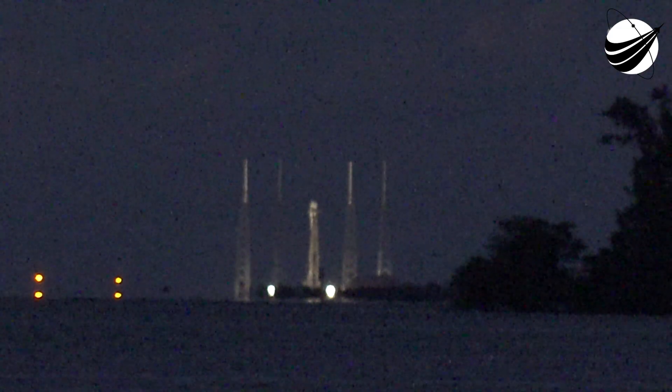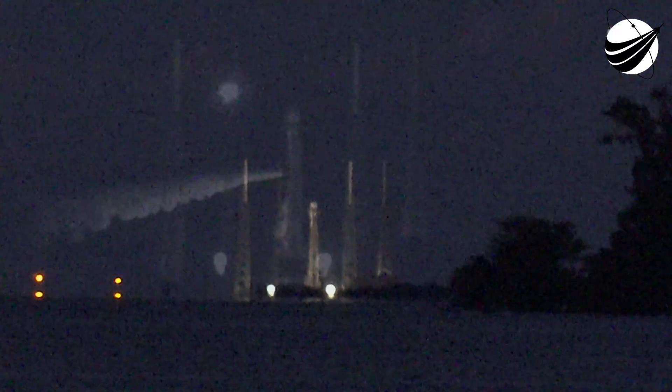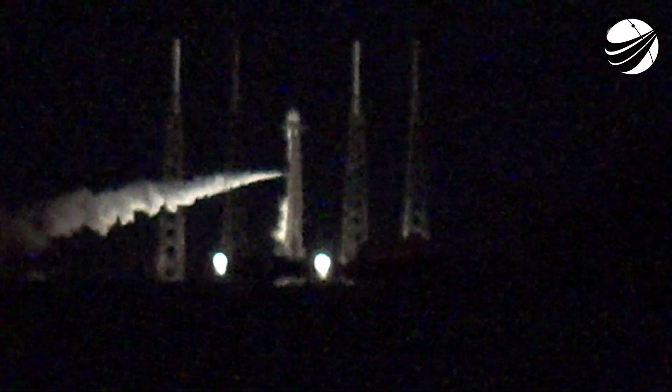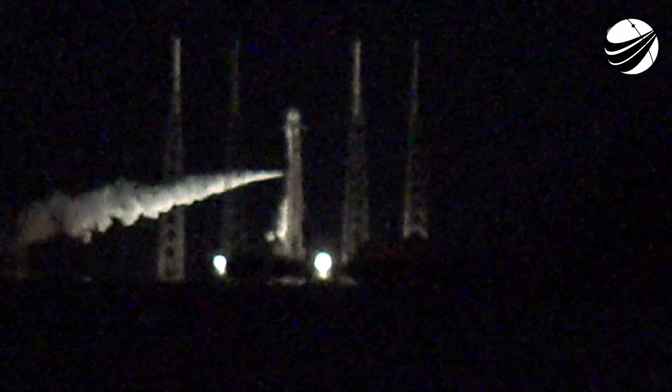Good evening, my name is Ian McCullough, and I'm a sales manager here at SpaceX. Thanks for tuning in as we attempt our 180th overall SpaceX launch, set to lift off with 54 Starlink satellites from Florida's Space Launch Complex 40.